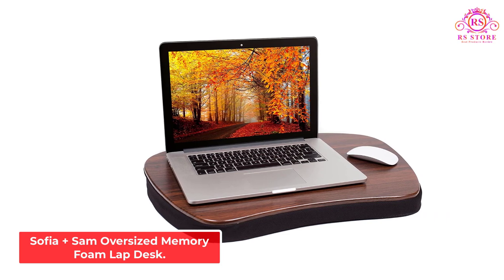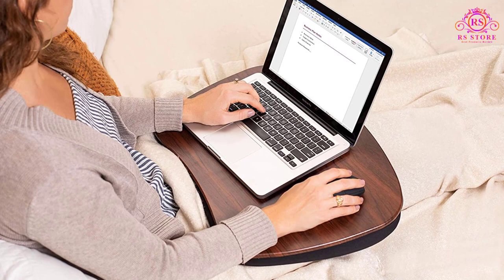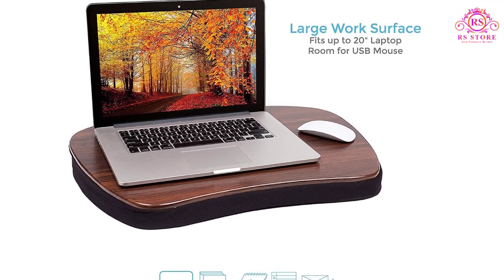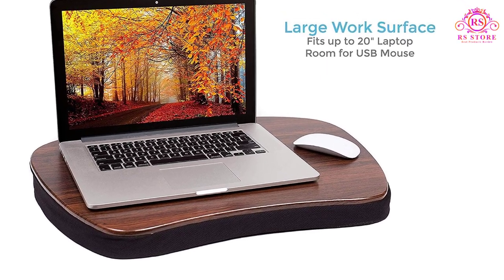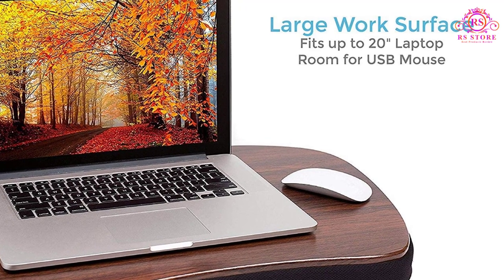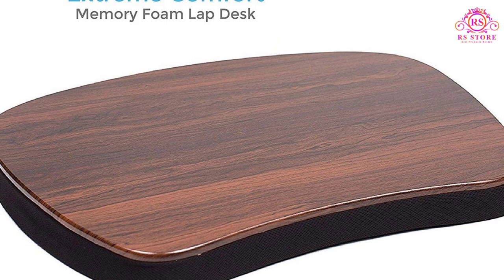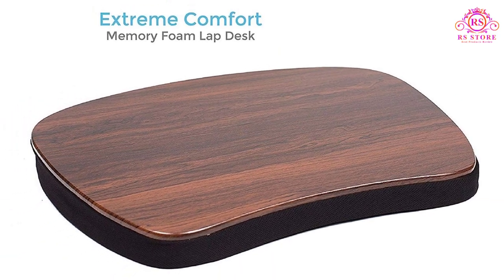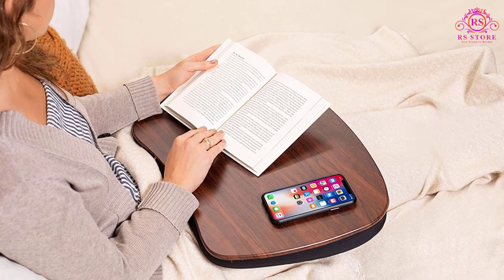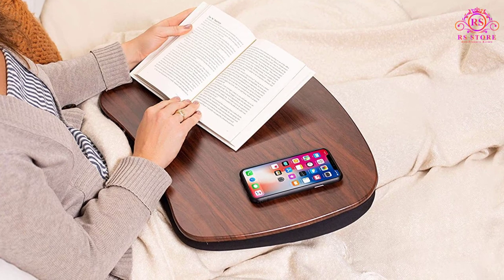Number 5: Sophia Plus Sam Oversized Memory Foam Lap Desk. In recent years, gaming laptops have become big business. It used to be widely accepted that you needed a tower PC to have anything near the computing power needed for serious PC gaming, but that has changed with smaller and more powerful processors. That's where the Sophia Plus Sam Oversized Memory Foam Lap Desk comes in. It might not look like a lap desk for gaming — the polished wooden surface hardly screams gamer — but it's perfect for playing on your laptop in bed or in an armchair.